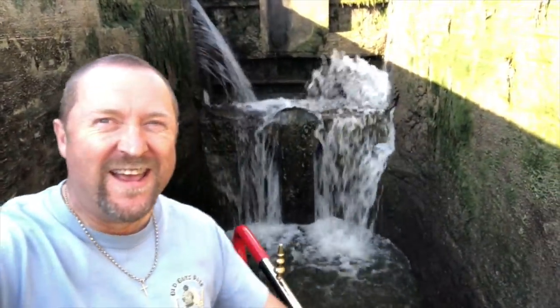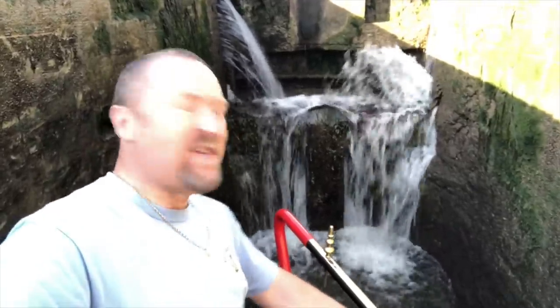I wouldn't want my rear up against that leaky gate — I think I'd get wet feet. I'd better move forward.